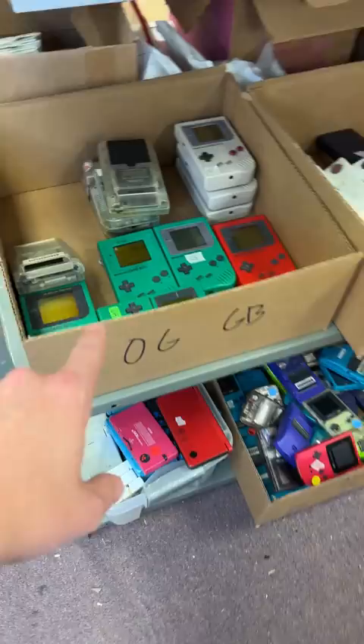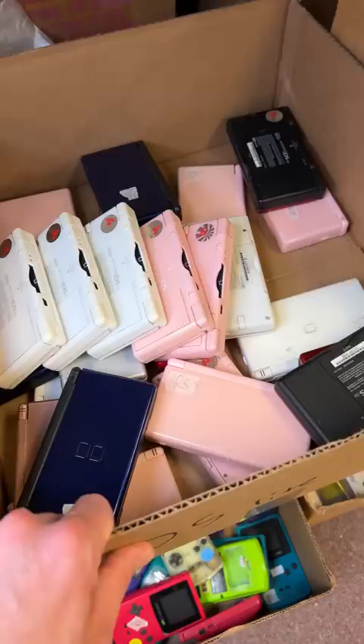You just got two of our most popular items from our retro gaming store. Chase, let's grab your stuff.